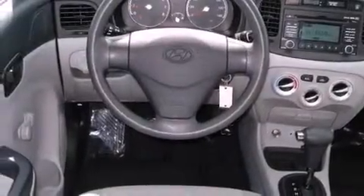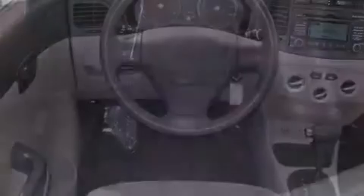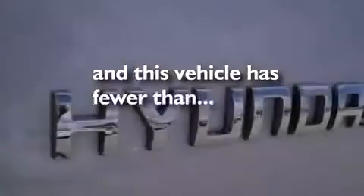Additional features include an illuminated driver's side vanity mirror, tinted glass, a low tire pressure indicator, rear impact crumple zones, rear curtain airbags, and body side reinforcements. This vehicle also has fewer than 40,000 miles on the odometer.